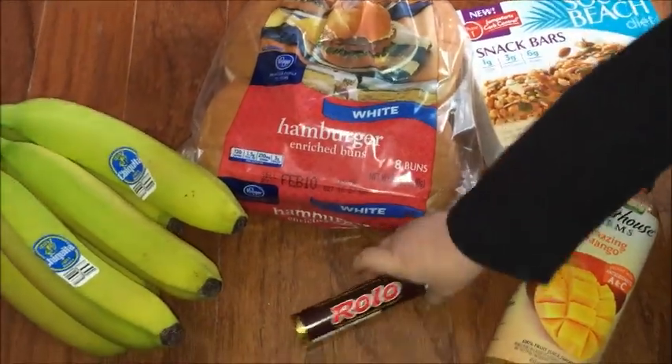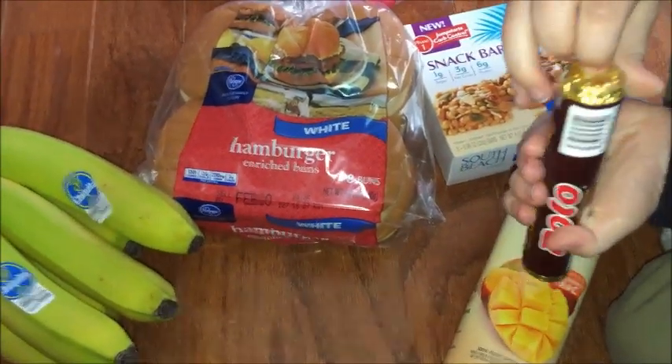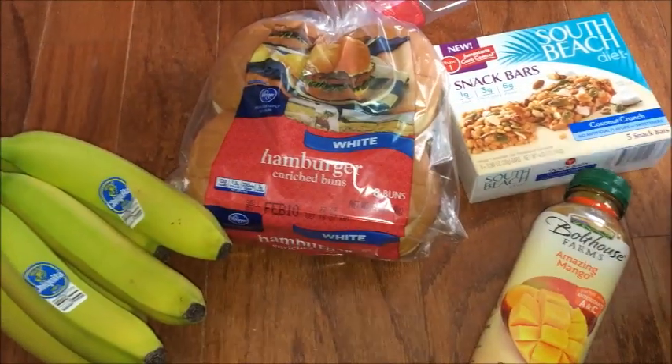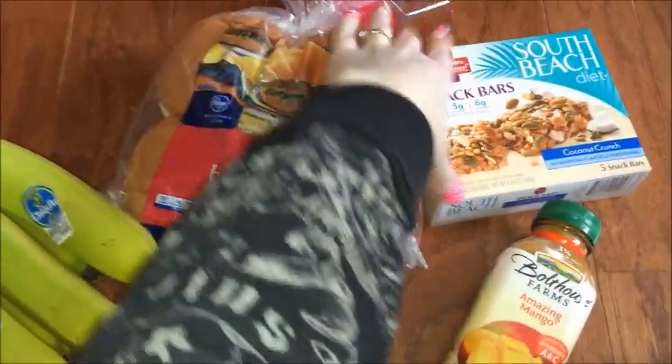So this is what I ended up getting and I'm gonna go over what I got. The first thing is my son really wants one of these — these are the Rolos, and they are the Freebie Friday for Saving Star, so that is completely free.